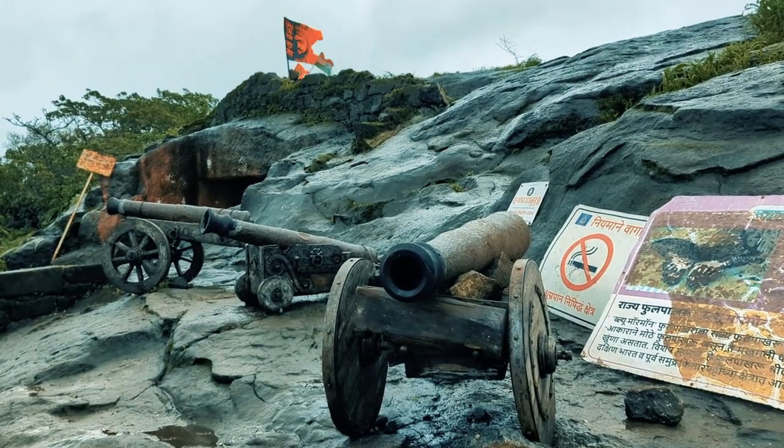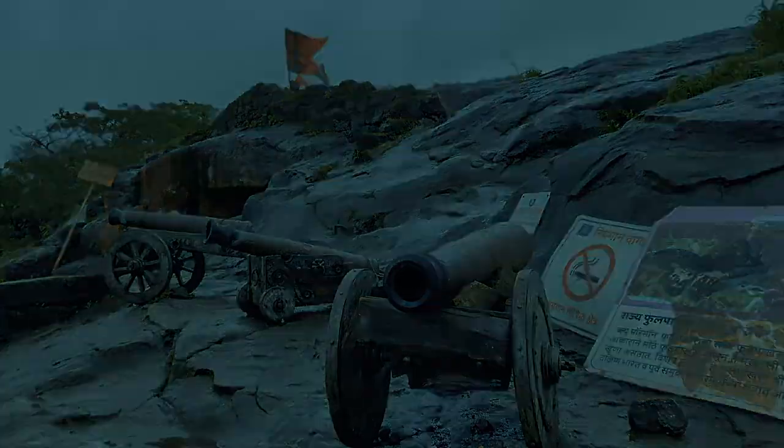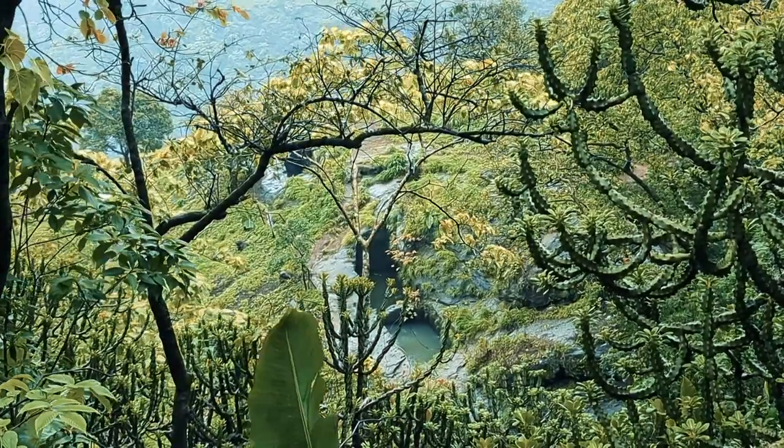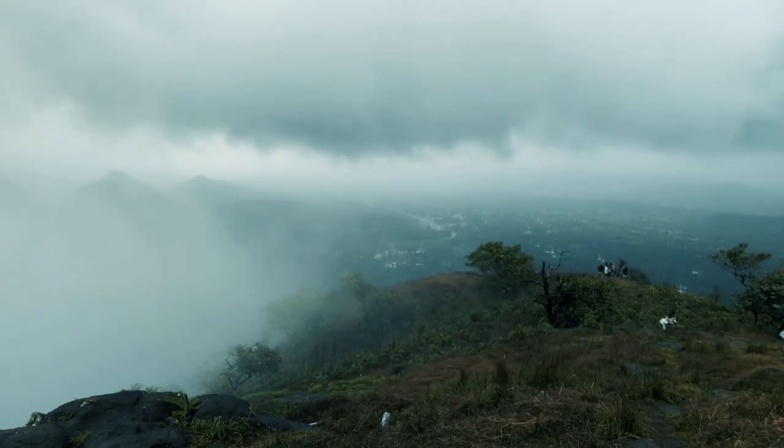Once you reach the top, there are small caves, water tanks and cannons which one can explore. Asherigarh has a huge area on the top; however, not much of its fortification is left.